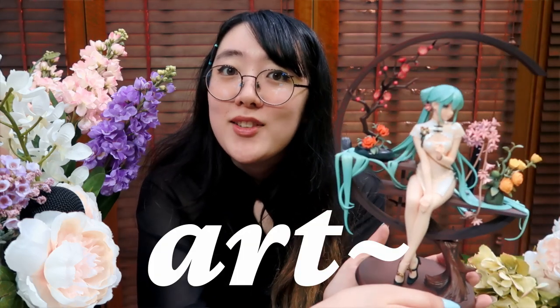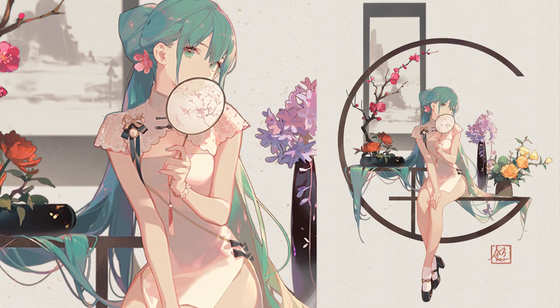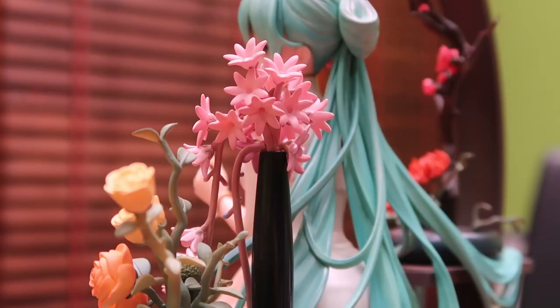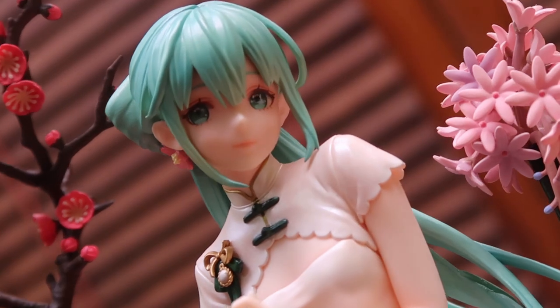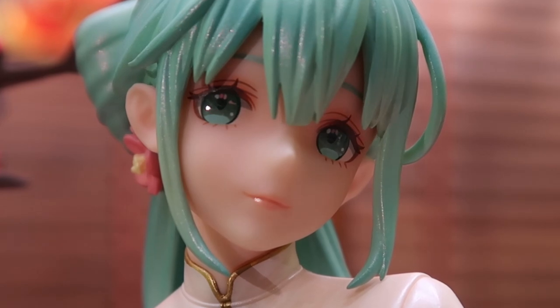I feel like I'm holding a piece of art. Some figures you're like, yeah, that's a waifu — but this is art. Metheos did an amazing job recreating the artwork by Ask. She's so pretty. From all the attention to the sculpting, her hair on the back, her seat and flowers — just look at her face. Her eyes even have a bit of gloss to them. I feel like I don't want to disturb her aura.